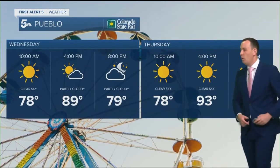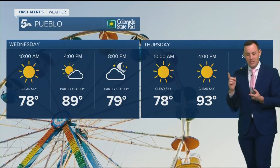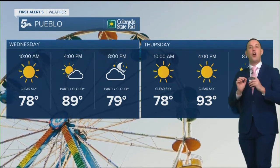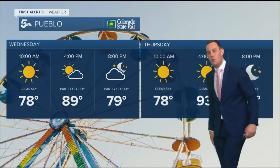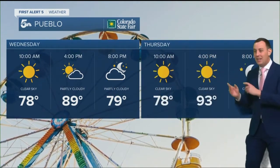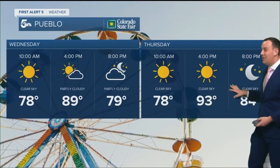In Pueblo, we are going to be looking at a hot day at the fair. You go in the morning, it's great. Evenings are stunning outside at the fair, but there is that chance of kind of evening isolated thunderstorms, at least near the fair. I kind of feel like gusty winds are more likely than actual rain, and it does look even hotter tomorrow.